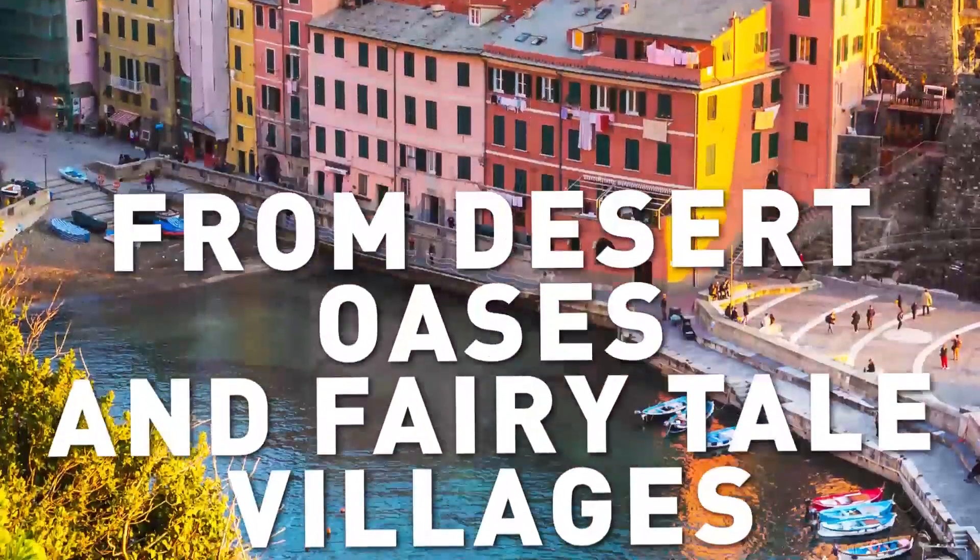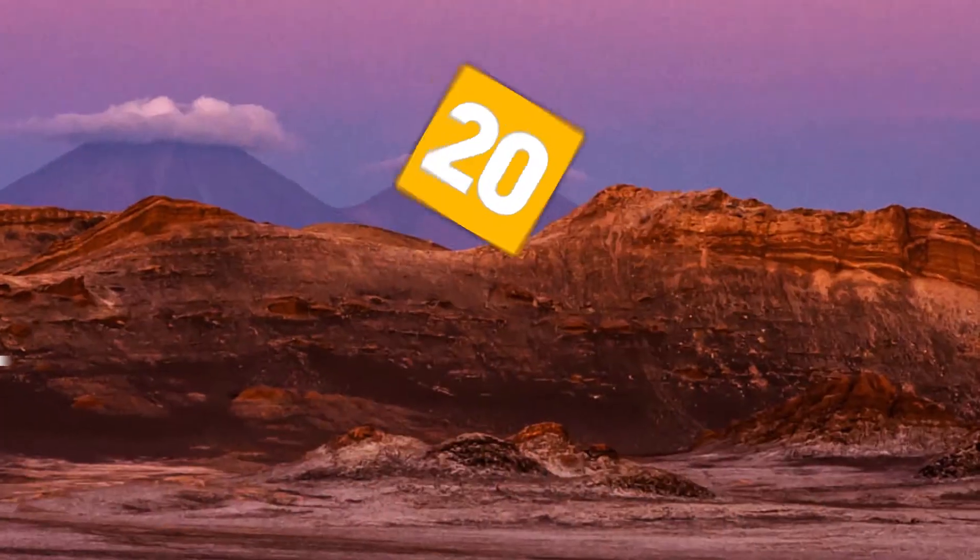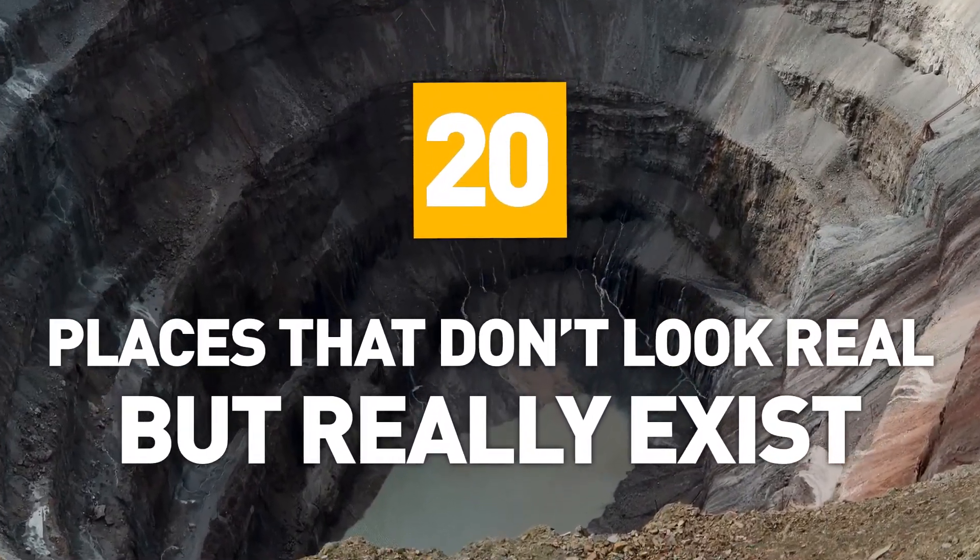From desert oases and fairytale villages to alien landscapes and harsh terrains, here are 20 places that don't look real, but really exist.